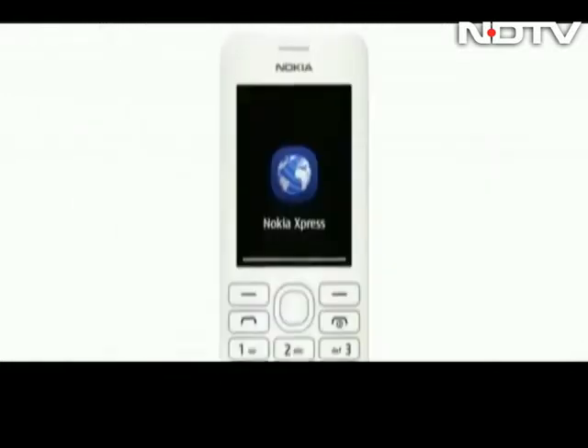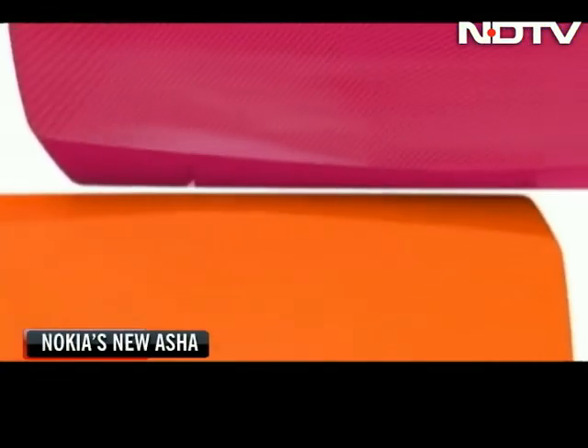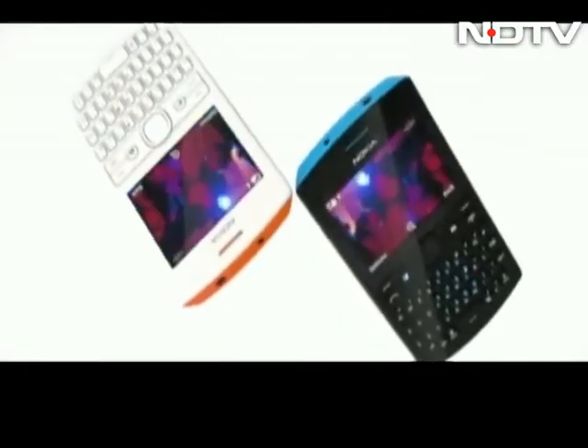Prices start at about Rs. 3000. The Asha 205 and 206 will come in bright and bold colors, and we promise to review these devices very soon on CellGuru.